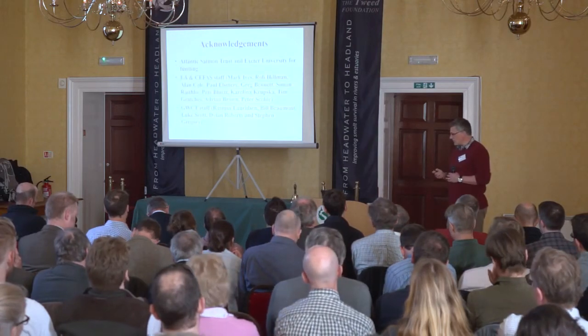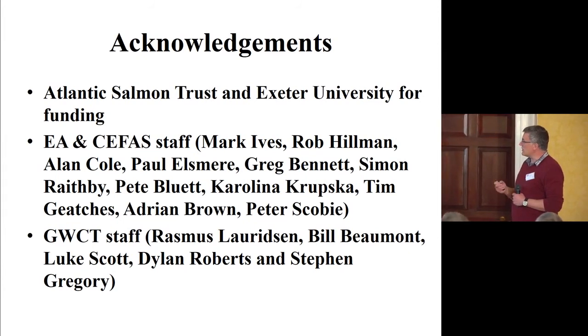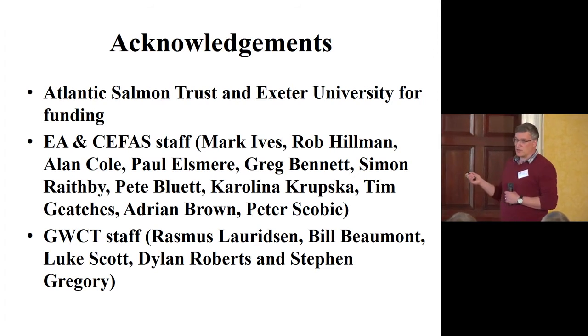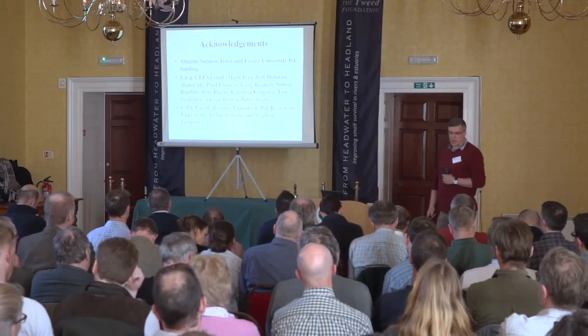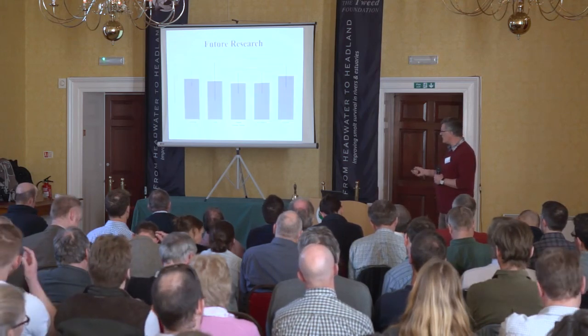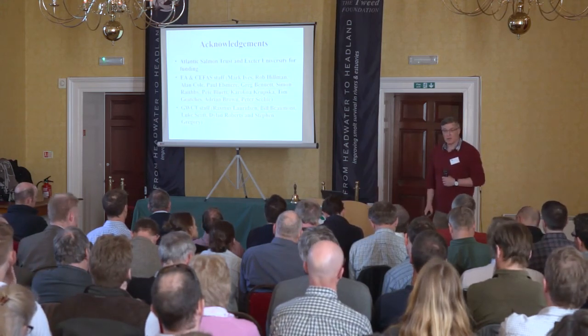I'd like to thank the Atlantic Salmon Trust and Exeter for funding, and there are many people — I'm sure this isn't the definitive list — who helped collect smolt samples, scale samples from adult fish at the Tamar, and the team on the Frome as well. Thank you.